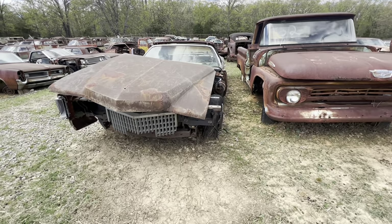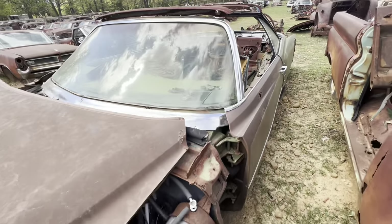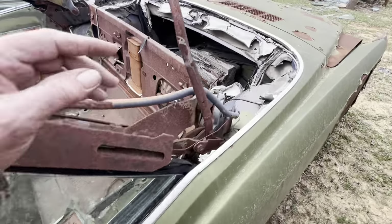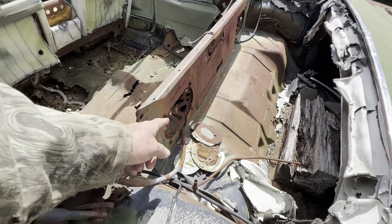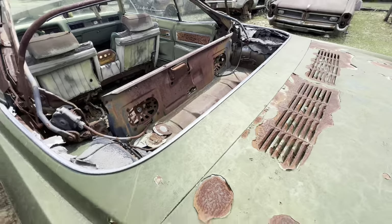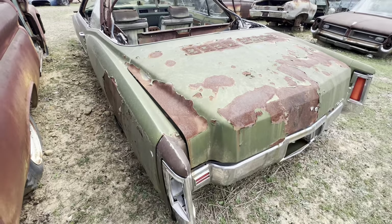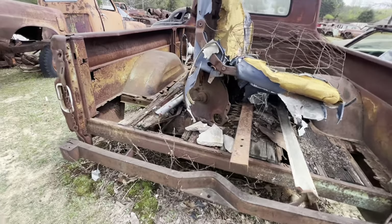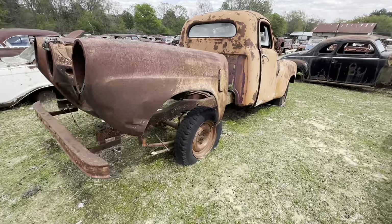Cadillac Eldorado convertible. If I don't film this somebody will say they were interested, so let you look at it. There's some good speakers — the sound came out this way, I don't understand that. El Dorado. 62-63 Chevrolet. There's another Studebaker front end and a Studebaker pickup — first Studebaker pickup we've seen today.